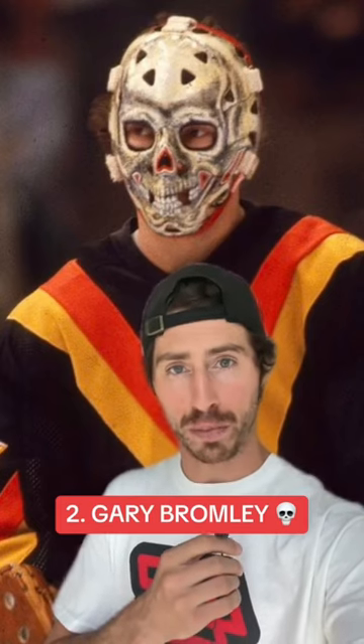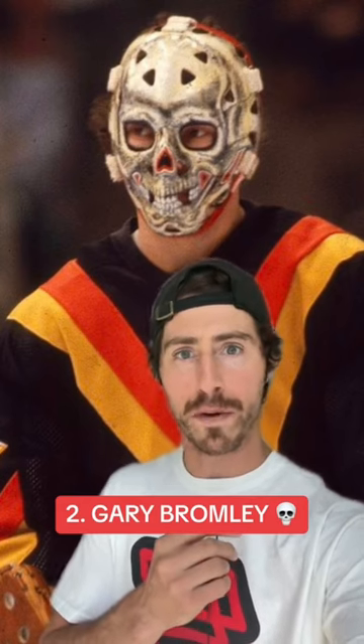At number two, I'm going with Gary Bromley. Could you imagine being on a breakaway and having to stare at that as you're about to deke or shoot? No, thank you. What a beauty.